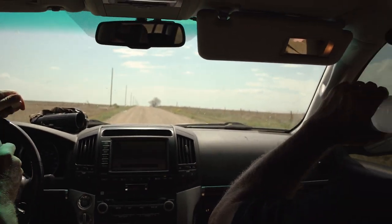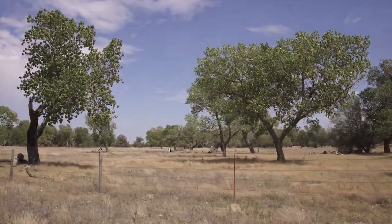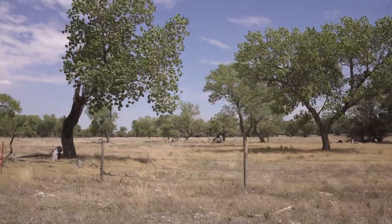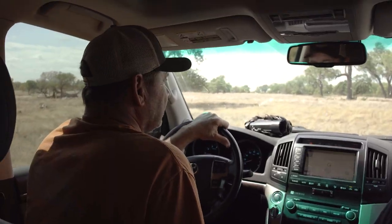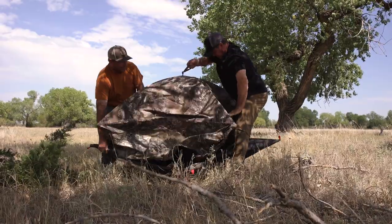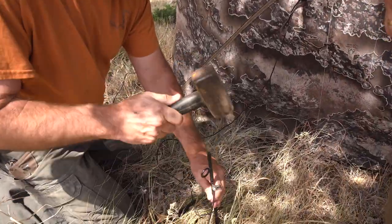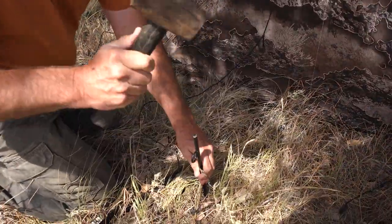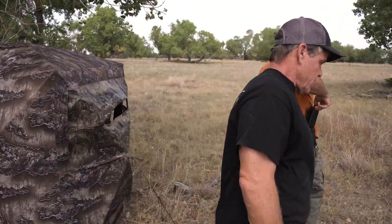We get back to camp, get a good lunch. Perry has gone around and pulled some cards and found a really good shooter down on the river. We decide we're going to get a blind in, in the heat. He's got a feeder down just off the creek bank. We set up a blind about 200 yards downwind of where this feeder is, then we slip back out so we can get into fresh clothes and get scent-free for the afternoon.